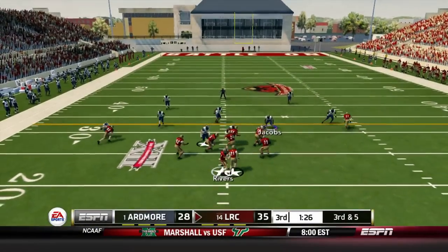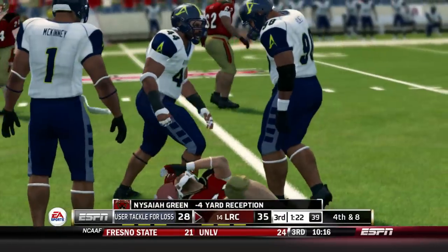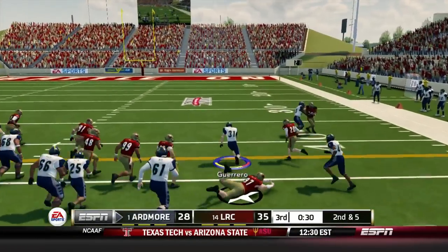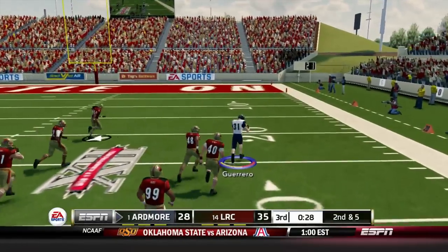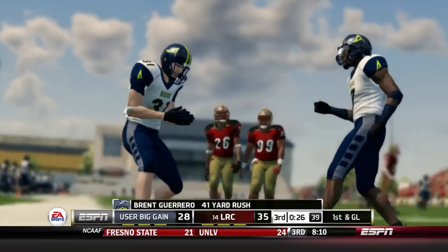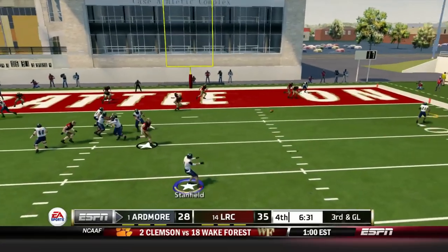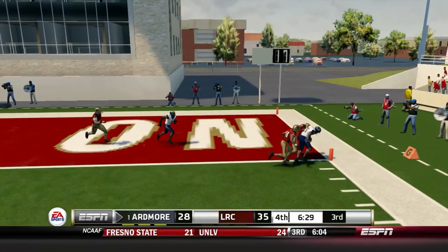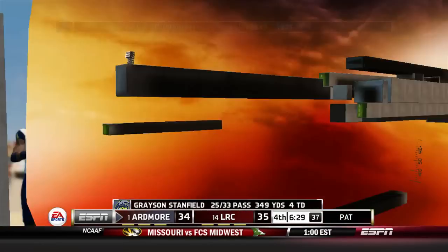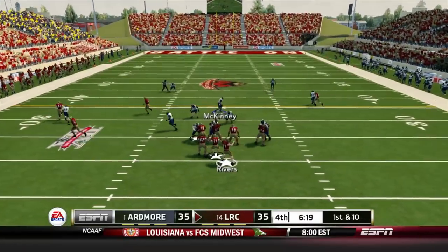Little Rock runs a screen pass on third and five — the dreaded third-down screen — and Isaiah Green gets dropped. Ardmore has another shot. Brent Guerrero missing some tackles — he's got one man to beat, can't beat Mitchell, the Ole Miss transfer, and he's going to run for 41. Then Stanfield finds Odell Streeter on a little flat route across the field — that was pretty good.